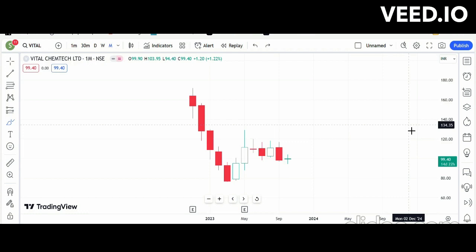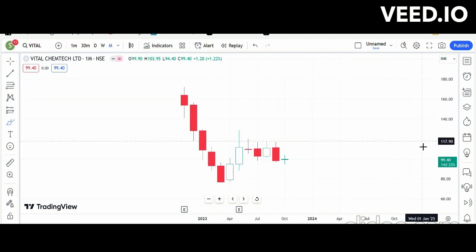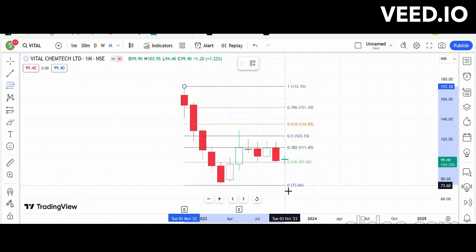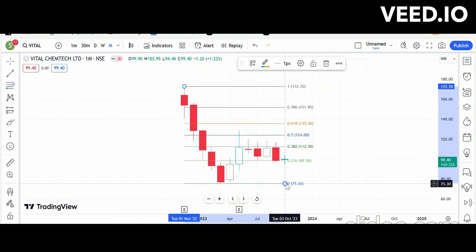Today let's discuss three stocks. The first stock is Vital Chemtech, which is an SME stock. Let me explain why I am bullish on this in a monthly time frame. I applied Fibonacci levels from higher level to lower levels — you can see it has exactly retraced near to the 0.6 level.